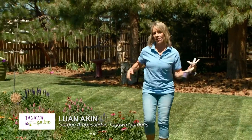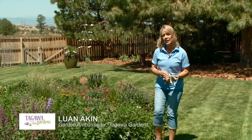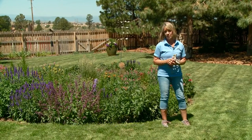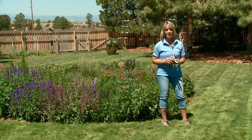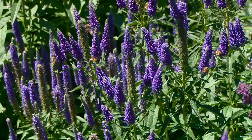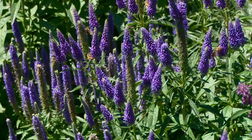Hi, I'm Lou Ann Akin with Tagawa Gardens in Centennial, Colorado, and we're here today to talk about gardening for beginners. Whether you're a brand new gardener or just new to gardening here in Colorado, there are some basic do's and don'ts that I'd like to share with you to help make your garden the best it can be. Let's jump right in.